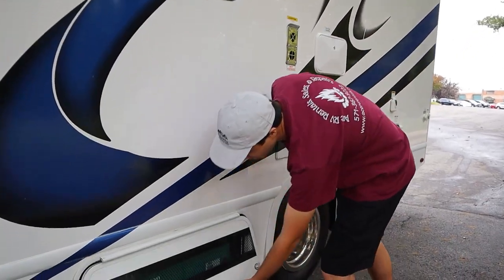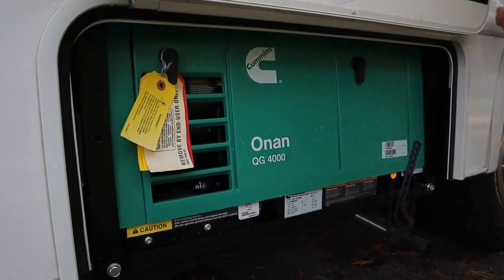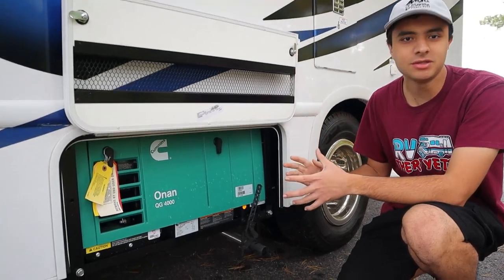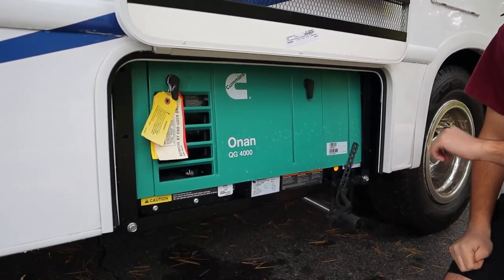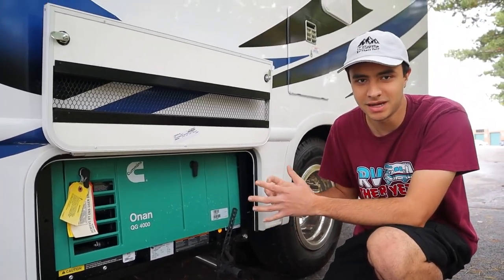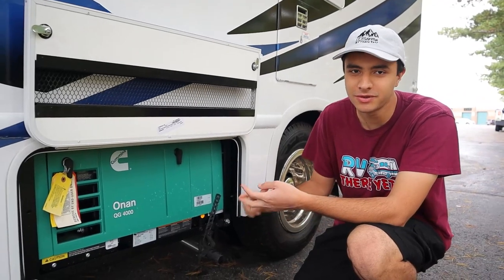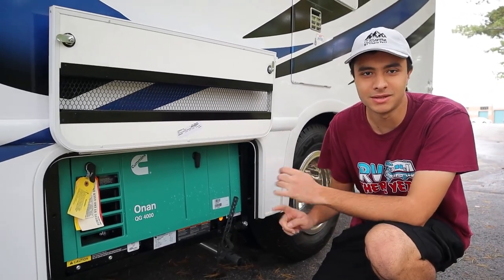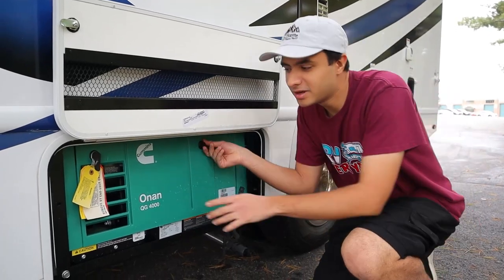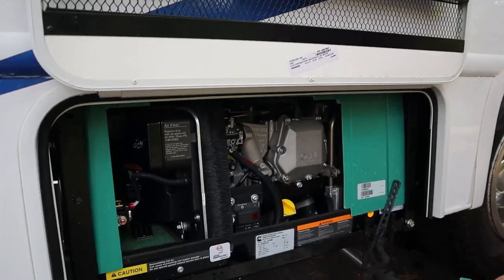Now down here we have our generator. This generator is basically a substitute for when you're not plugged in at a campsite. This will be powering all of your major 120-volt appliances inside the RV — that'll be your microwave, your AC unit on the roof, your TV, and your outlets. This RV is going to run off of regular 87 gas, and this generator will be running off of gas as well.